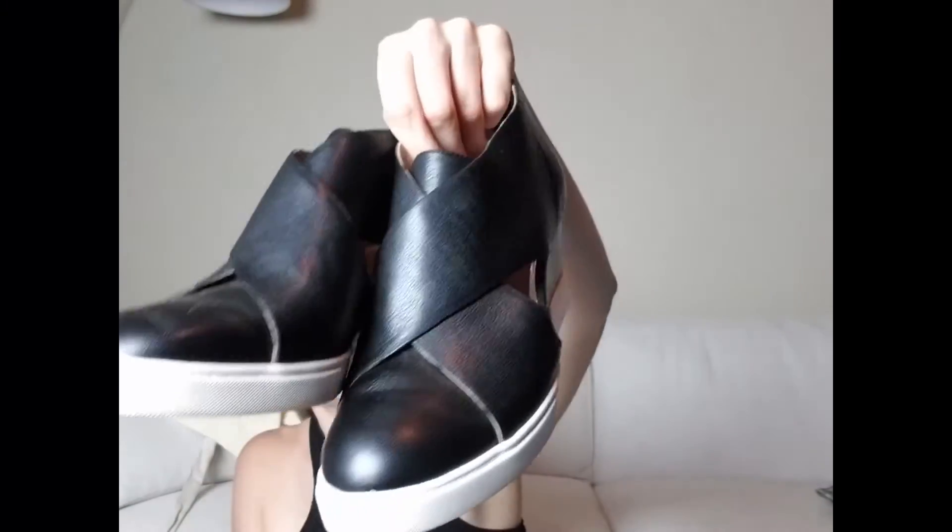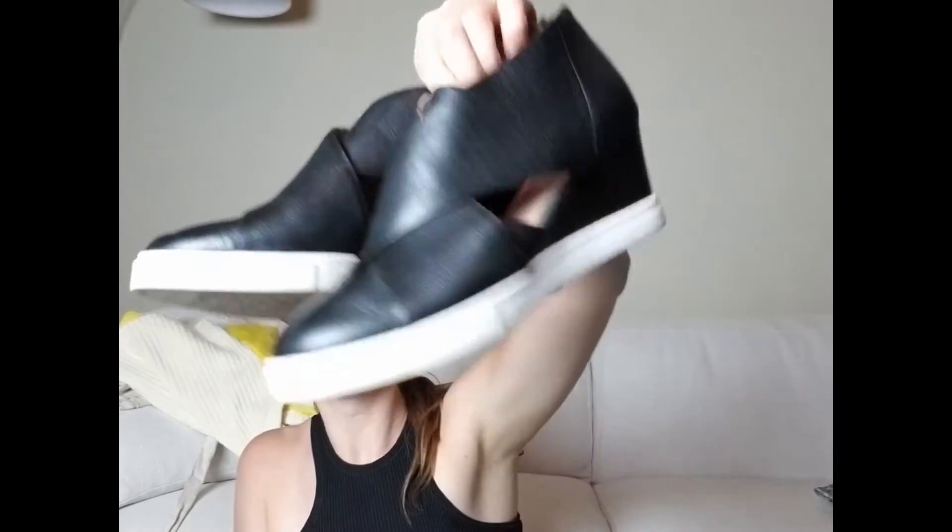Then this pair of heeled Dansko clogs/mules — I paid four dollars for these. This is actually the first time I've seen this brand with heels like that. And then this pair of Linea Paolo leather wedge sneaker-type shoes — I paid six dollars for these, excellent condition.